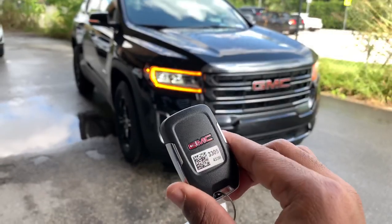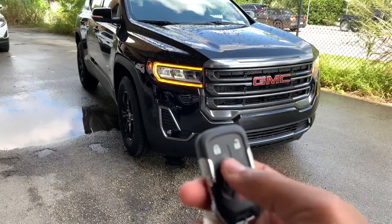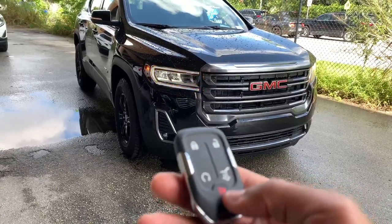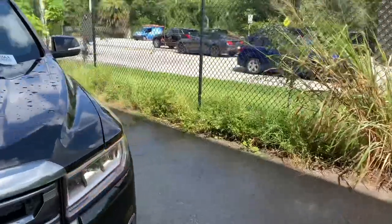The key fob has the GMC logo on the back. You have your lock, unlock, remote start, tailgate release, and panic button. You can keep this key fob in your pocket or purse for keyless entry.